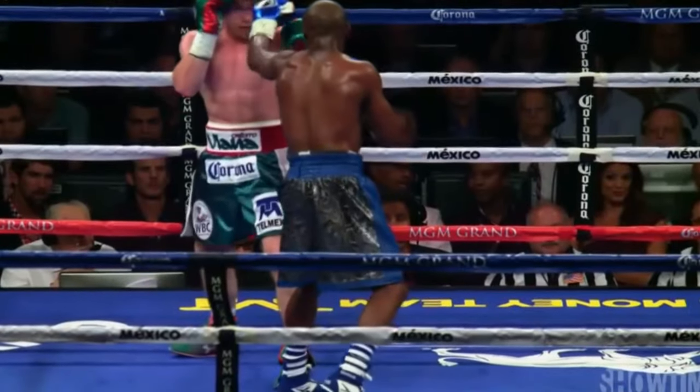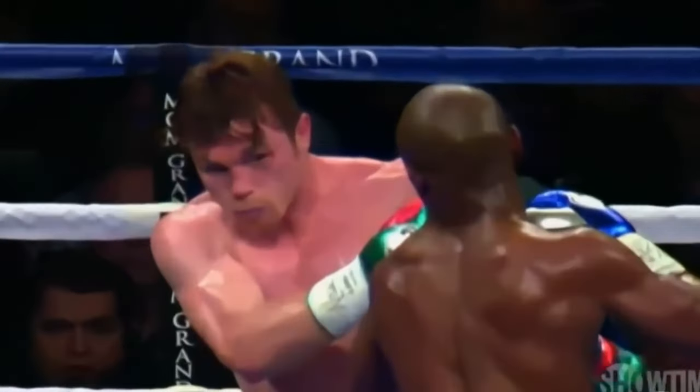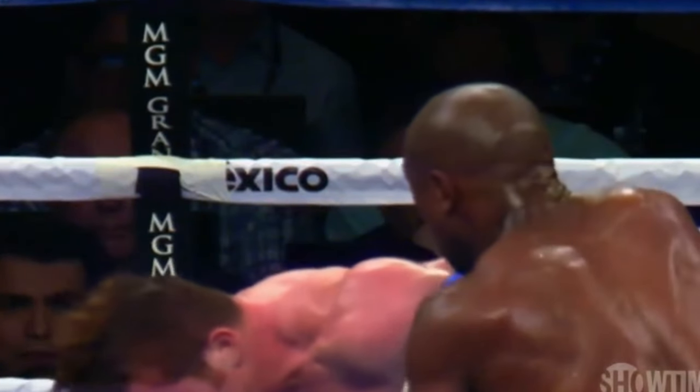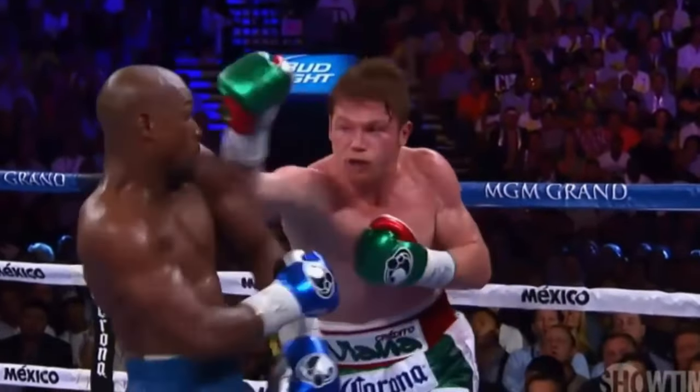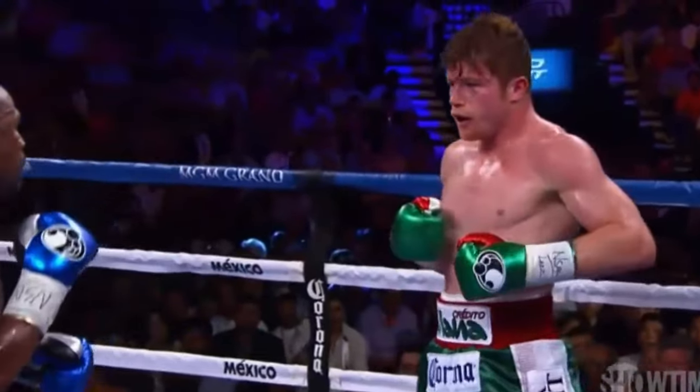He's using his right hand very nicely. He'll use the touch jab to land the right hand. In fact, he jabbed in two different places to try and land the right hand. The heel of his glove — using some extracurricular activities as well. This was the counter right.